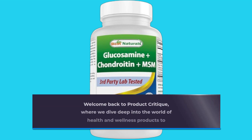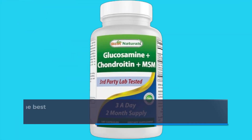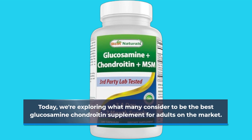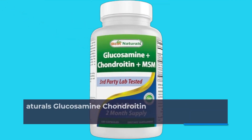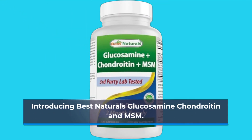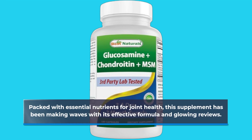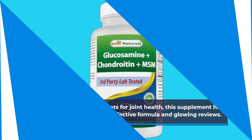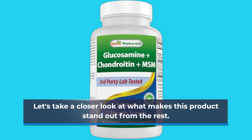Welcome back to Product Critique, where we dive deep into the world of health and wellness products to bring you the best recommendations. Today, we're exploring what many consider to be the best glucosamine chondroitin supplement for adults on the market. Introducing Best Naturals Glucosamine, Chondroitin and MSM, packed with essential nutrients for joint health. This supplement has been making waves with its effective formula and glowing reviews. Let's take a closer look at what makes this product stand out from the rest.